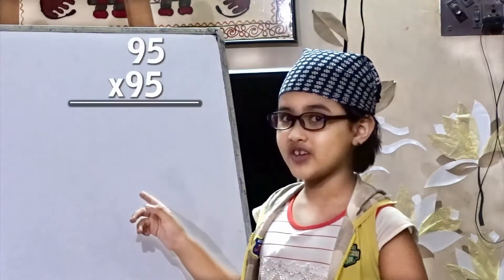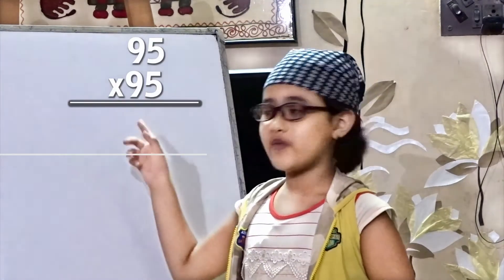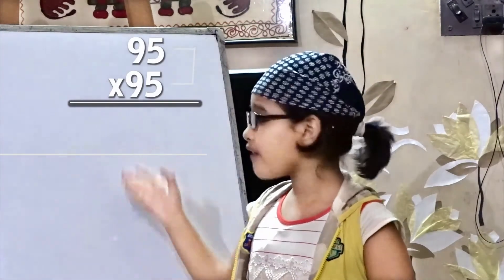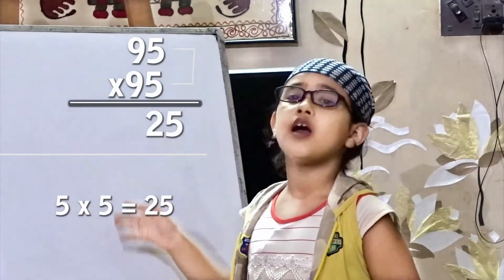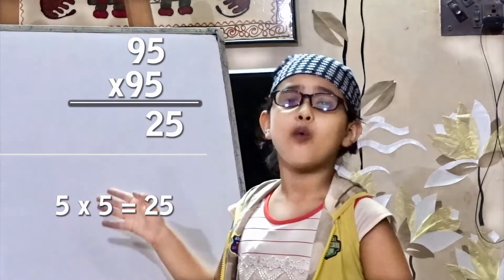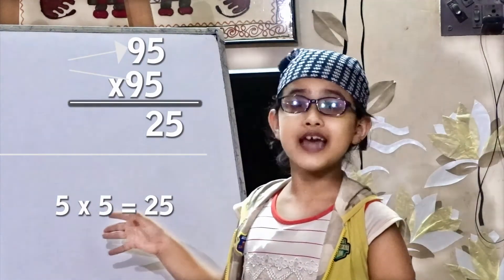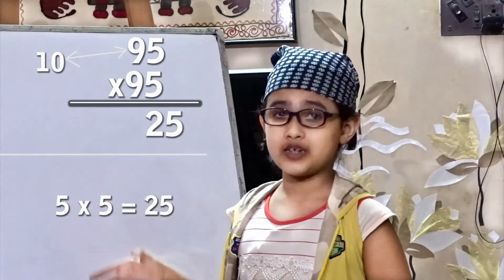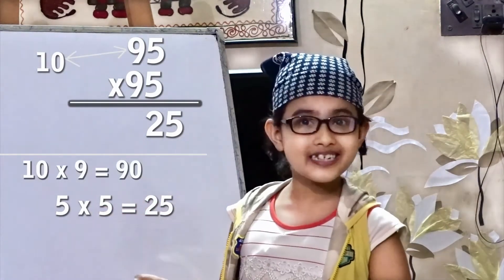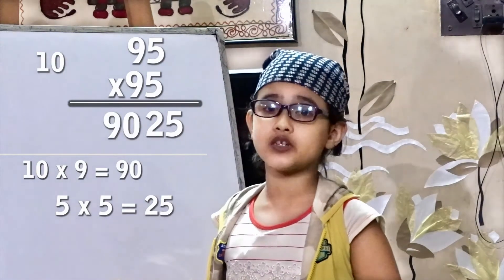Last but not least: 95 into 95. We all know 5 into 5 is equal to 25. Now we have to add 1 with this 9, so we have got 10. And 10 into 9 is equal to 90. So the final answer is 9025.